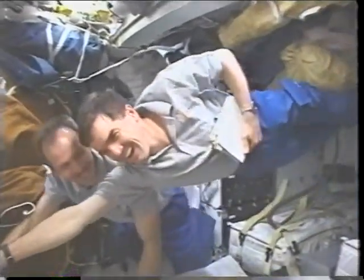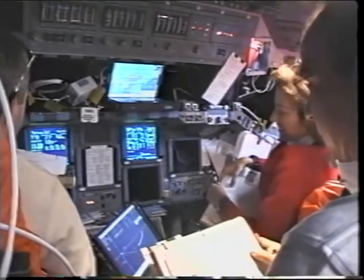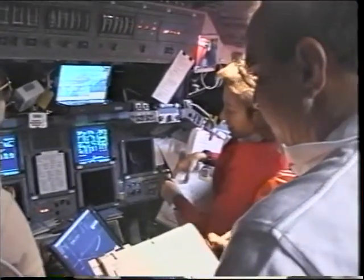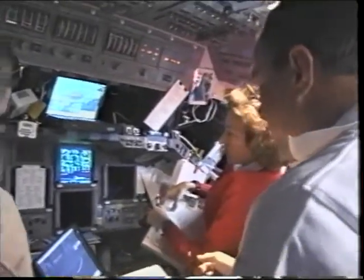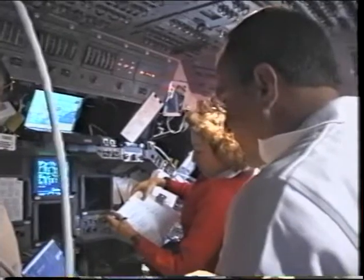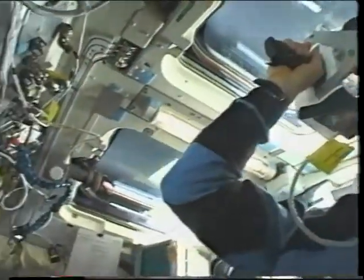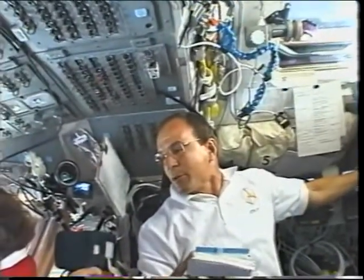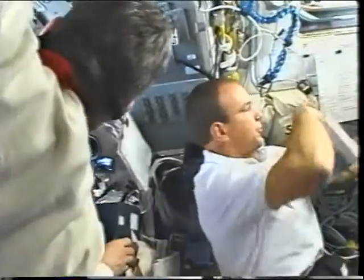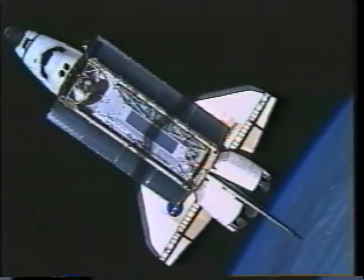On flight day three we got ready to do the rendezvous, and it truly is a team effort. The rendezvous is broken down into three phases: the first phase is done by burns targeted by the ground — that was one of the OMS burns — and then the rest of the burns are done based on onboard sensors. Up in the right-hand corner you saw Rex working the handheld laser to give us range and range rate as we approach the International Space Station.